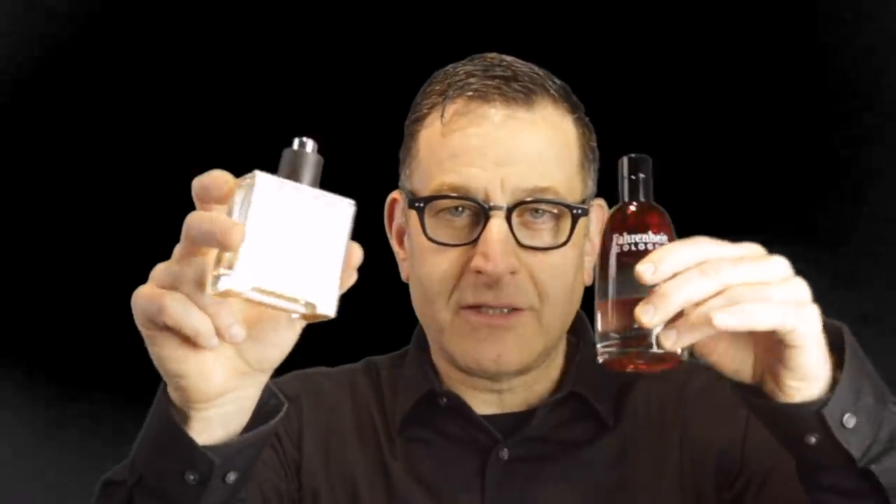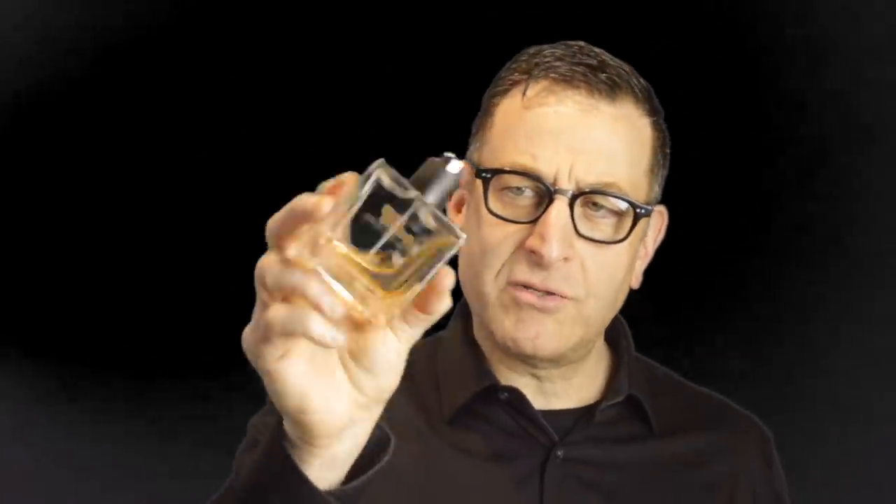You could wear it casual or dressed up in a suit or in Oxford and jeans — for all occasions, all daytime, a refreshing fragrance for any age man. And this one again is very long lasting.